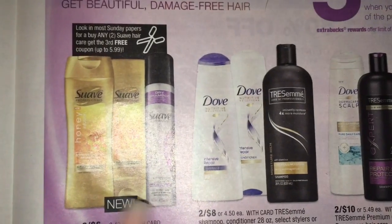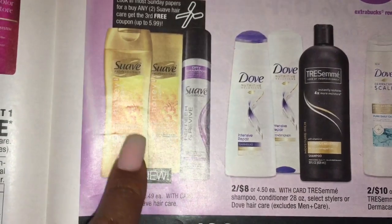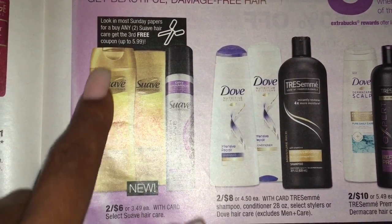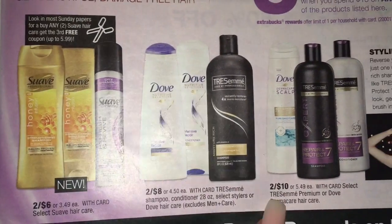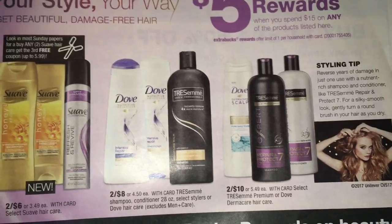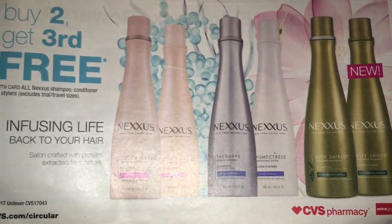When you spend $15 you get a $5 ECB. So if these are two for $6, you're going to get your total to $9 and one of those would be free. The coupon is up to $5.99, so we don't know what the cashier will take off until it goes through. Two for $8 on Dove and Tresemme, and two for $10 on the premium Dove or Tresemme. The Nexus is buy two, get the third for free.